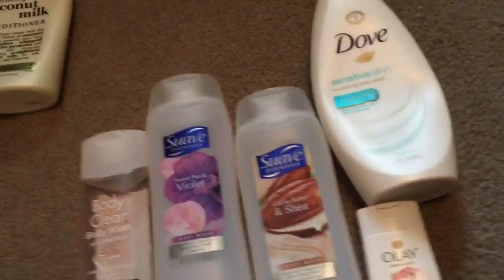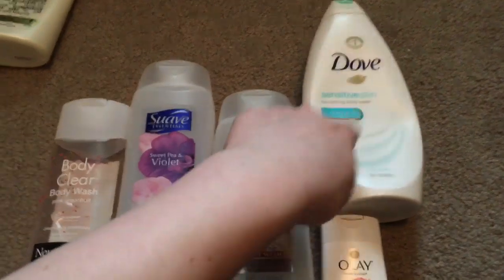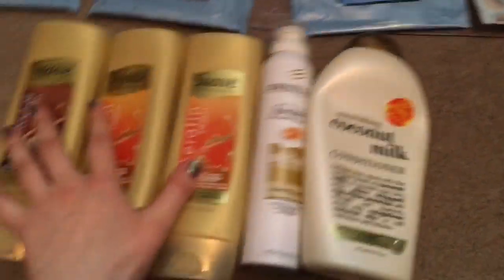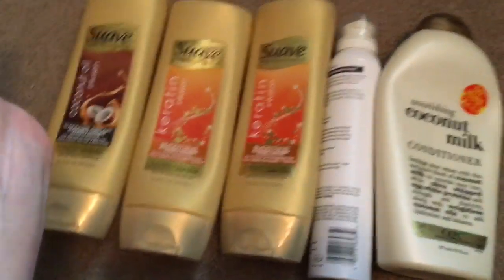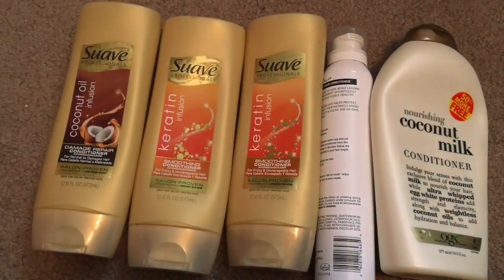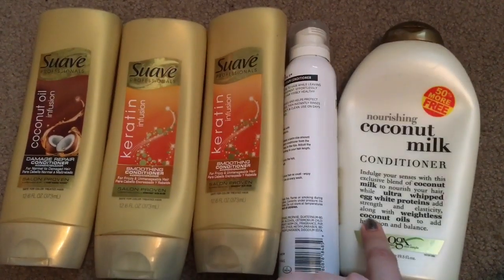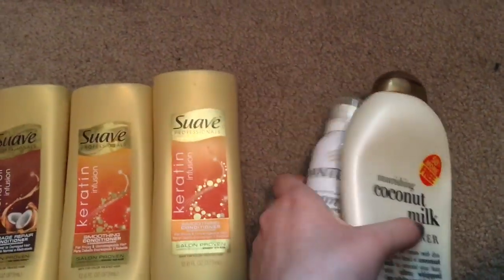This is all body wash. Some of it I used to shave. I'm recycling all this stuff. I also used a lot of conditioner to shave — when I did actually shave, I used conditioner I didn't like, which worked perfectly. That's actually the best way to use a conditioner you don't really like.